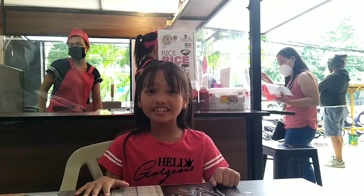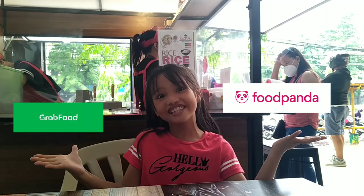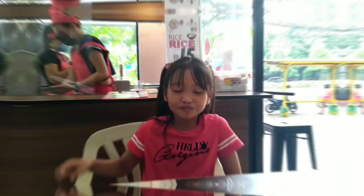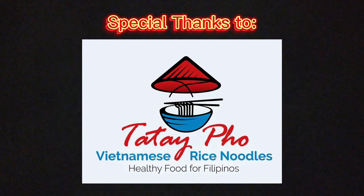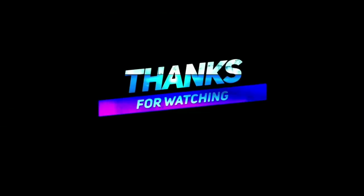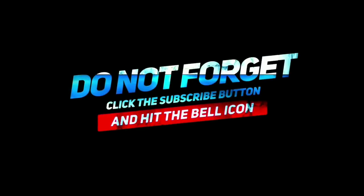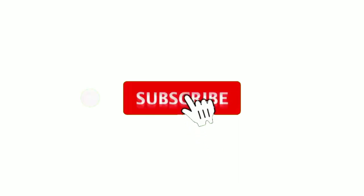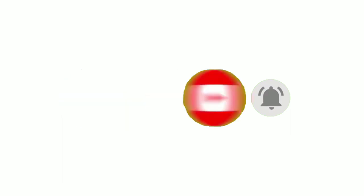Guys, are you ready for the food plan — order the Grand Food plan to order online? Hope you liked this video and don't forget to subscribe! Bye! See you at my next vlog!